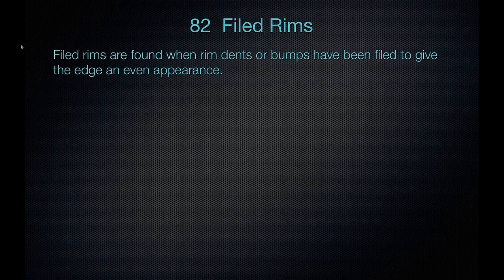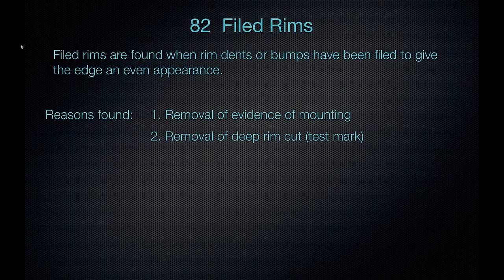The first problem is code 82, which we call filed rims — rim dents or bumps that have been filed to give the edge an even appearance. Reasons you might find this include removal of evidence of mounting: if a coin has been mounted, it leaves a problem on the rim, and filing that away hides the evidence. Another reason is removal of a deep rim cut or test mark — sometimes coins are checked for purity by making an incision into the rim, which might then be filed off.